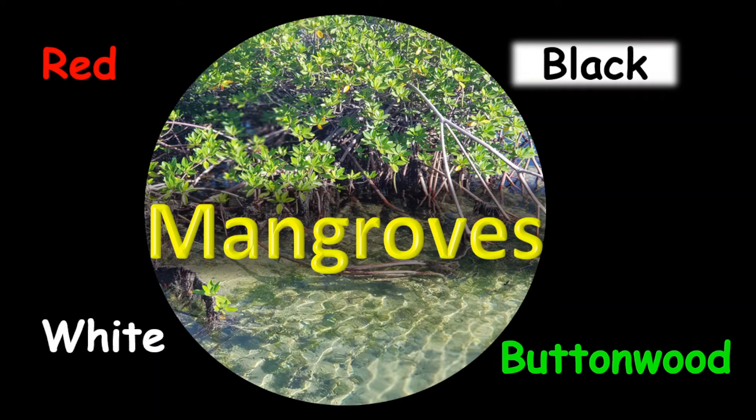Hello everyone. Today we're going to explore the mangrove ecosystem. First, we're going to go through some basic information, then we're going to go on a short field trip, and at the end we're going to do a quiz.